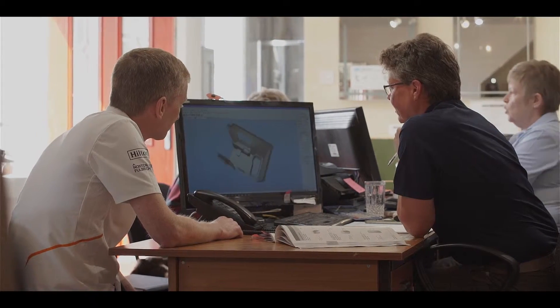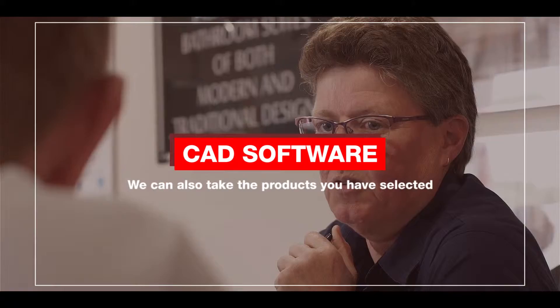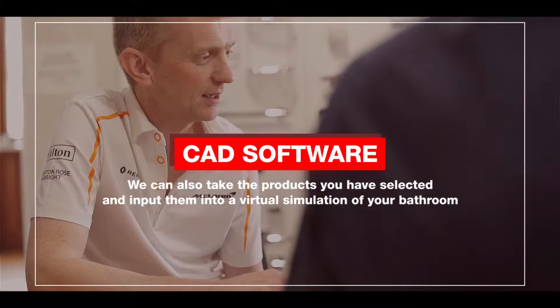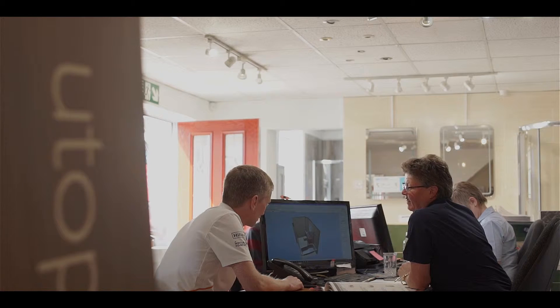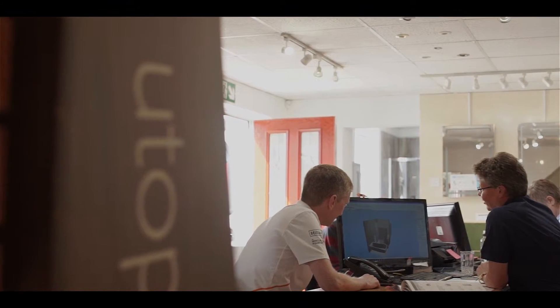Using modern CAD software we can also take the products you have selected and input them into a virtual simulation of your bathroom. You can see the projected results from all angles, allowing you to take both practical and aesthetic aspects into account.